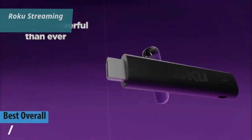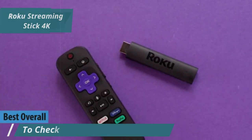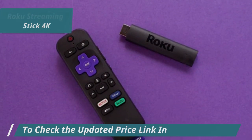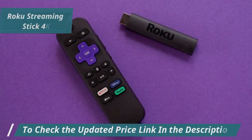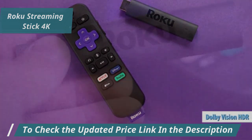Finally, we bring you the best overall streaming device of 2024: the Roku Streaming Stick 4K. If you're a Roku fan but crave a sleeker design, this is your go-to model. It boasts all the features of the Express 4K Plus and adds support for Dolby Vision HDR.